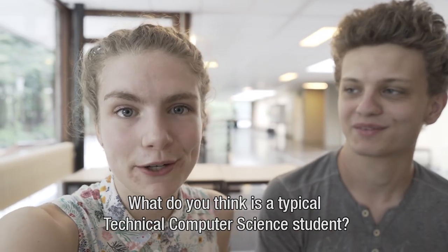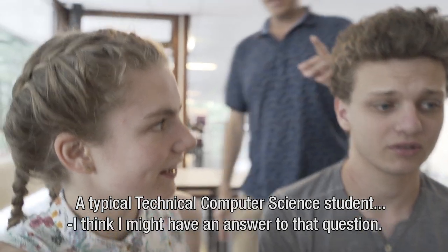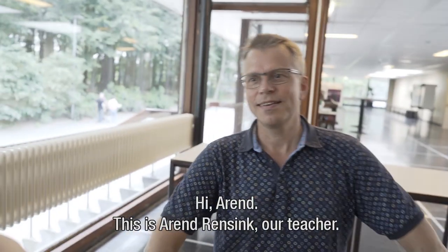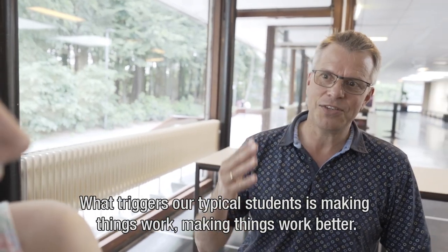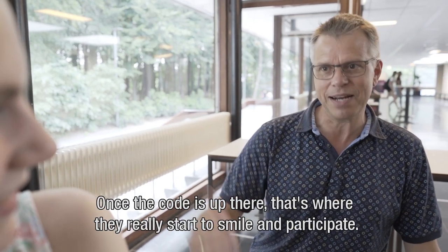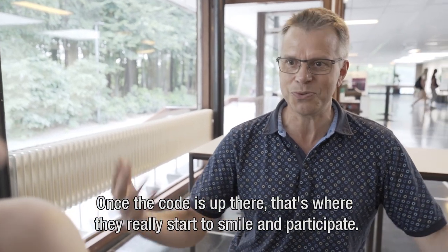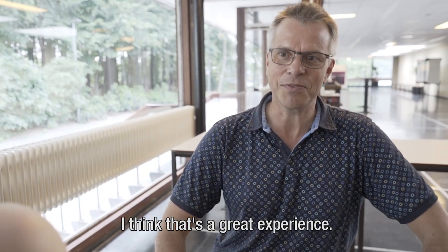What do you think is a typical technical computer science student? I think I might have an answer to that question. Hi Aaron. This is Aaron Drenzing, our teacher. What triggers our typical student is just making things work — making things work better once the code is up there and running. That's where they really start to smile and start to participate. And I think that's a great experience.